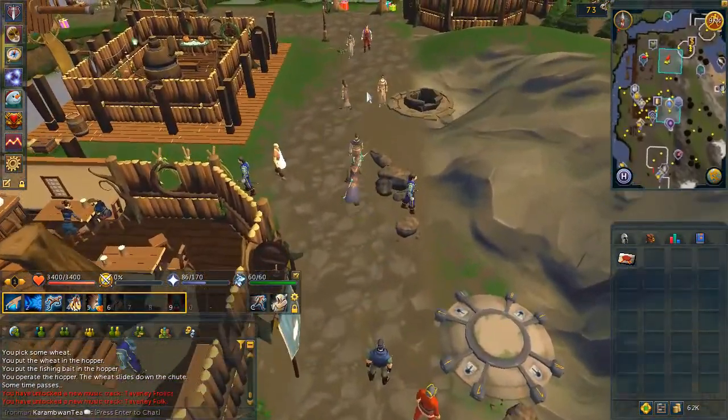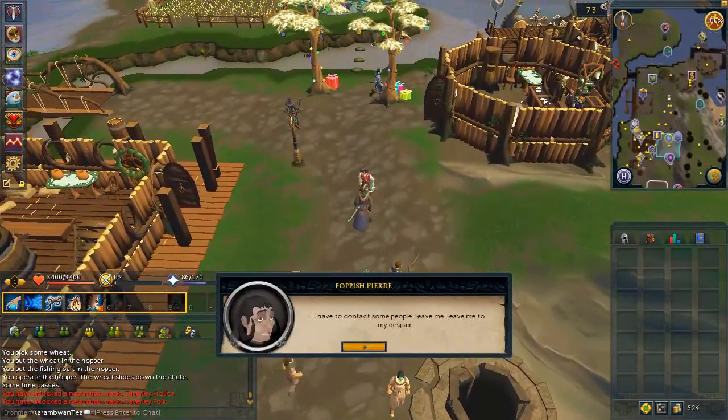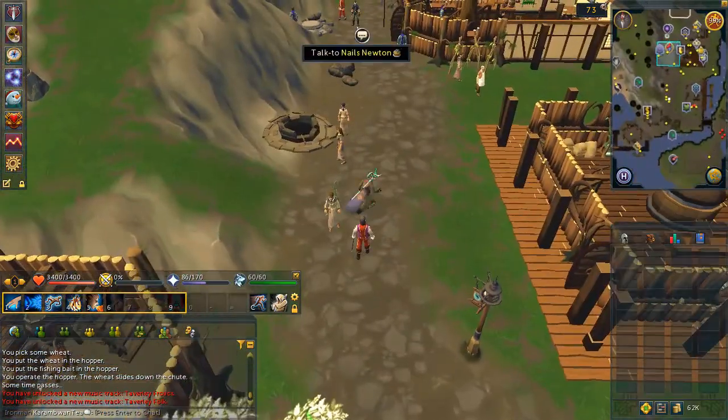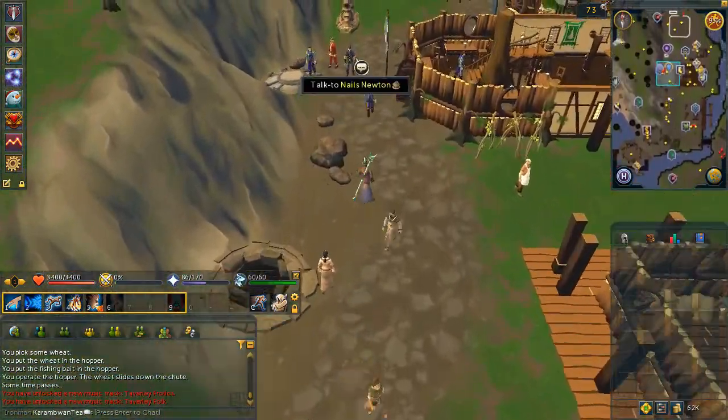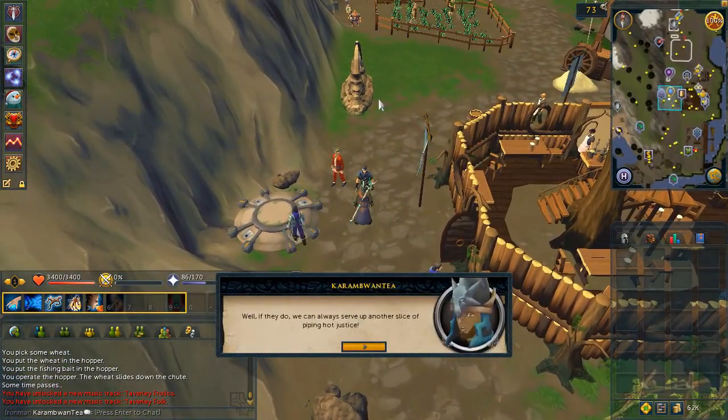Now with the letters stamped, go ahead and talk to Fauxpich Pierre where you obtained the expensive spices. Then for the last time, speak to Nails and quest complete.